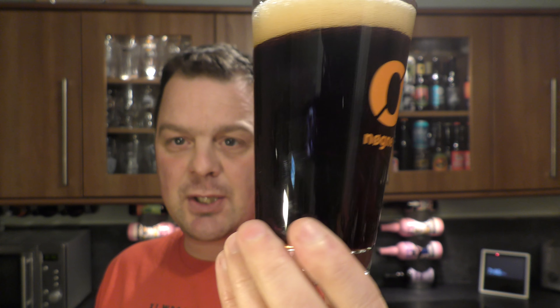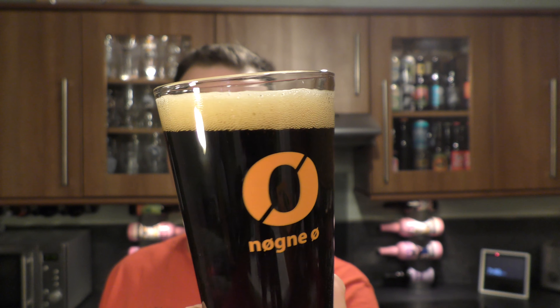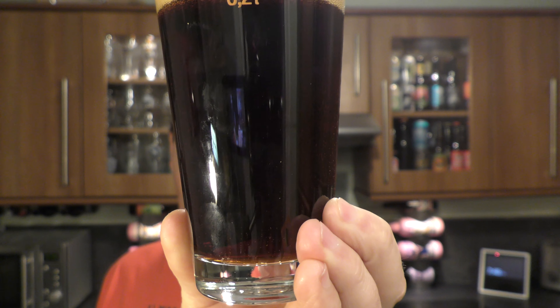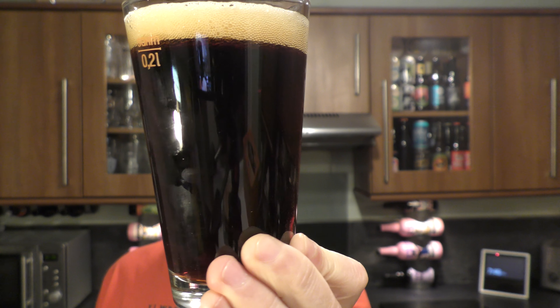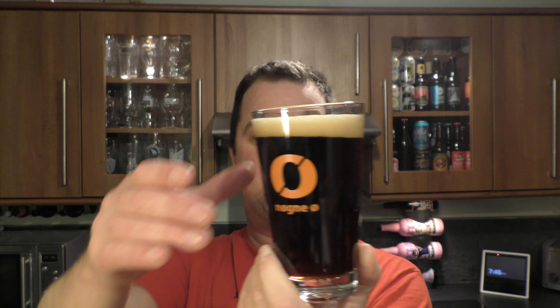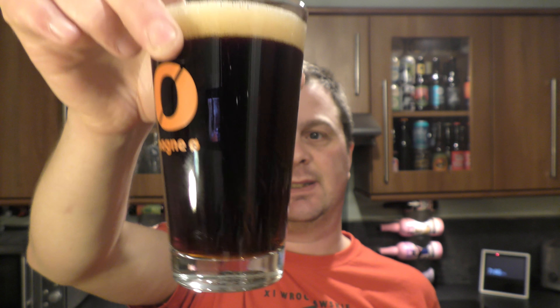Using my own personal Nurgne glass, we've got a one-finger slightly off-white, kind of tan-coloured head. Good levels of carbonation and it looks like a classic doppelbock to be honest - nice, dark, rich mahogany coloured ale.